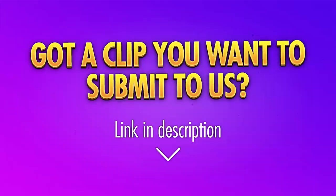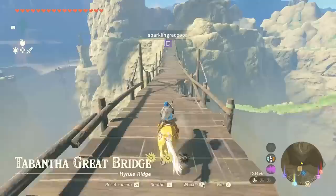Hi, my name is Dom and welcome back to Top Gaming Plays. Don't forget to drop a like if you enjoyed today's video and submit your clips using the link in the description.